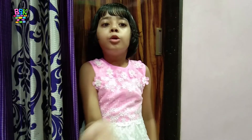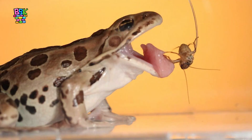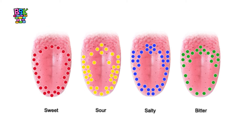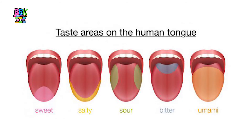Some animals' tongues are specially designed to catch their prey or clean their body. These are the parts of the tongue with more sensitivity for different kinds of taste: salty, sour, bitter, and sweet. Actually, taste can be sensed on all parts of the tongue, along with a fifth taste called umami.